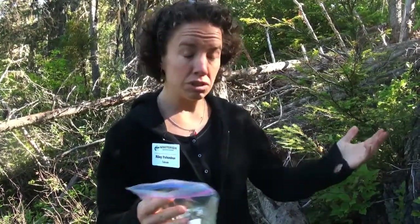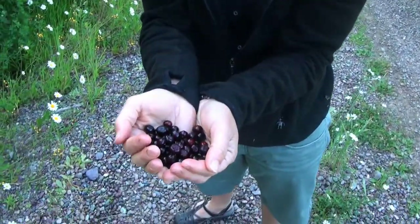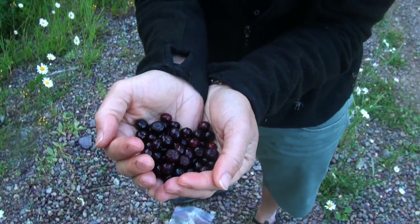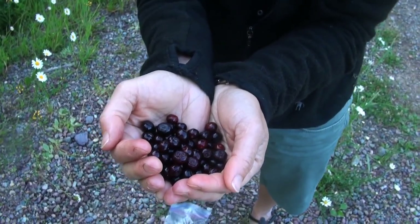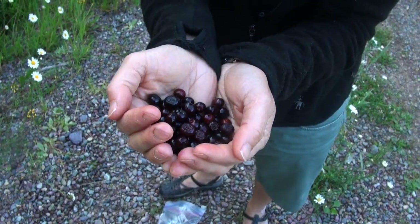The first huckleberry crop of the season. This is just a little bit of what we have to look forward to throughout the rest of the summer and into fall. Yum, huckleberries!